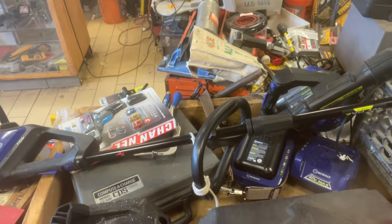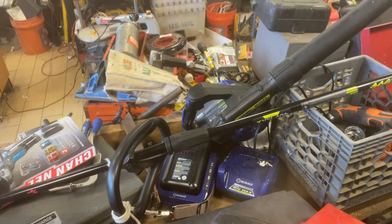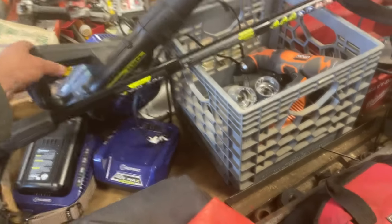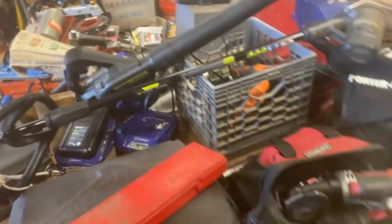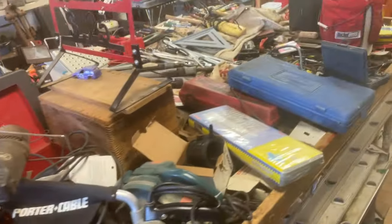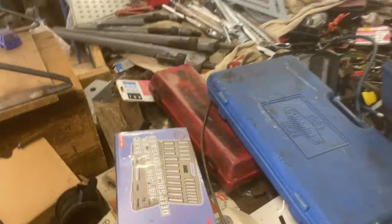The battery-operated Cobalt weed whacker is $60-$70. The Cobalt blower is $65. Both come with a battery and a charger. The bargain table this week has two items for 25 cents.